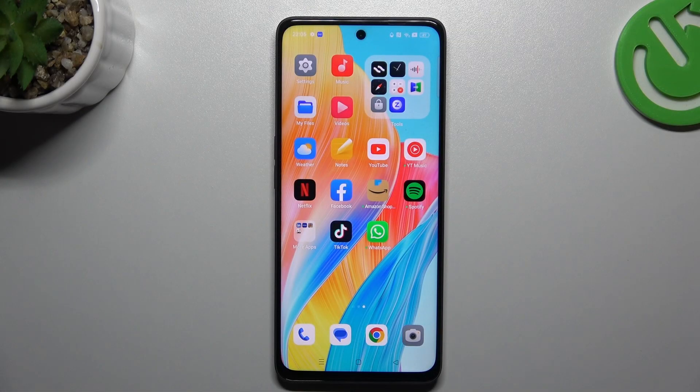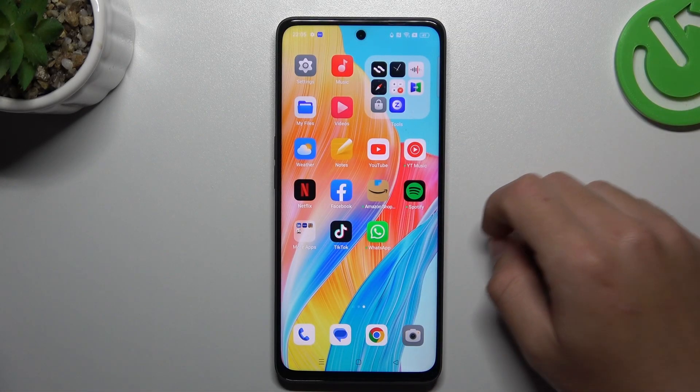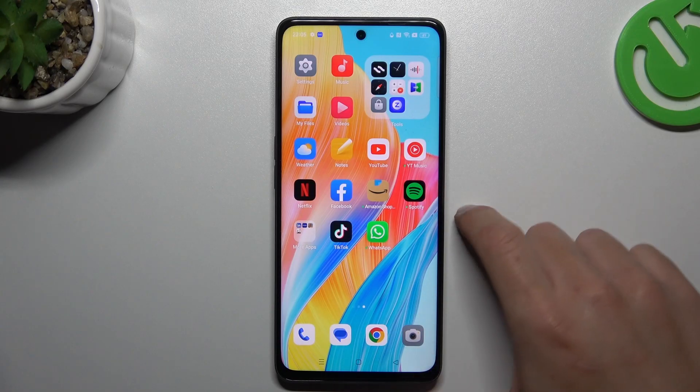Hello guys and welcome to the channel. Today I'm going to show you a few tips to fix WhatsApp notifications not showing on your Oppo A98.